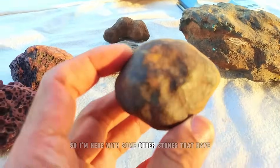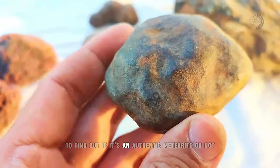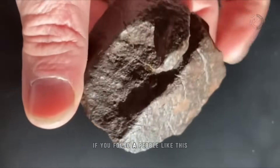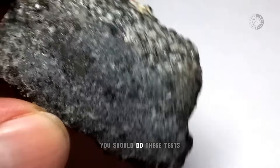I'm here with some other stones that have not been analyzed yet, so we can compare and analyze them to find out if it's an authentic meteorite or not. If you've found a pebble like this, or have ever found one in your life and think it might be a meteorite, you should do these tests.